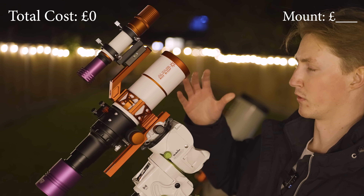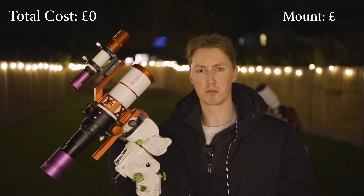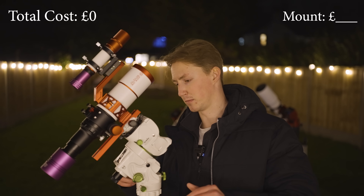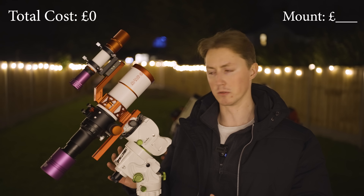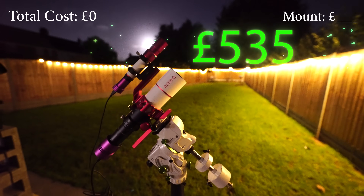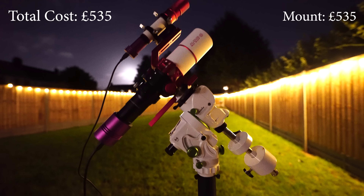Here is our complete setup. The mount was probably the easiest decision in the entire rig — this is a Skywatcher Star Adventurer GTi tracking mount, which is essentially a budget solution for low payload setups. At £535, it's one of the most affordable go-to tracking mounts on the market. The Skywatcher Star Adventurer GTi is very easy to use and you can control it remotely with its own user-friendly app. I also splashed out a little more to include the tripod and pillar mount attachments.